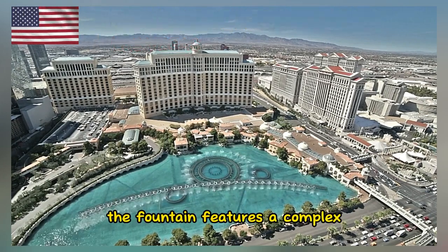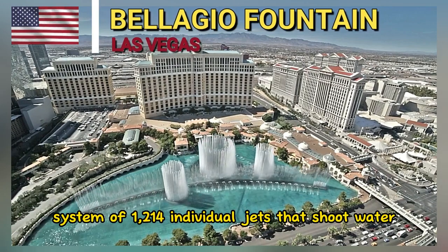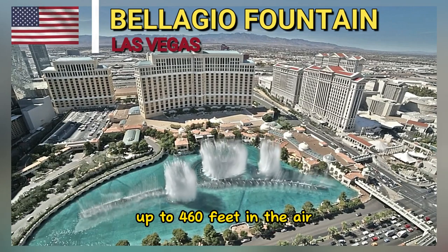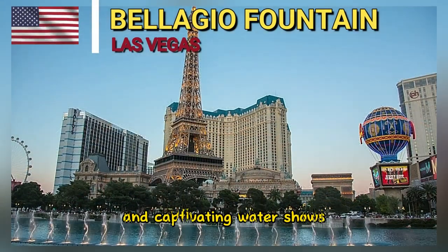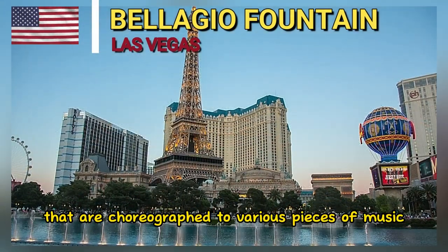The fountain features a complex system of 1,214 individual jets that shoot water up to 460 feet in the air. These jets are synchronized to perform intricate and captivating water shows that are choreographed to various pieces of music.